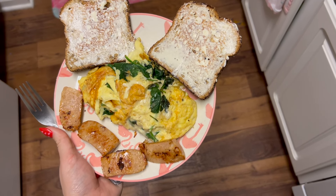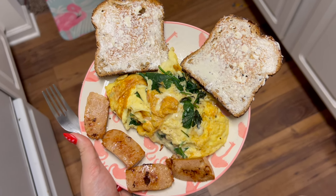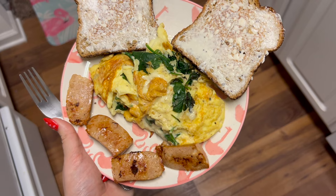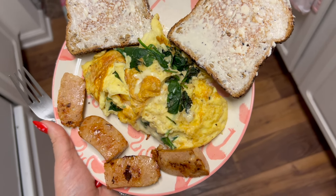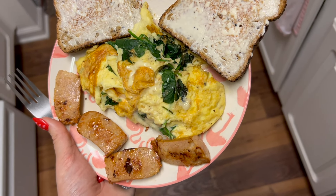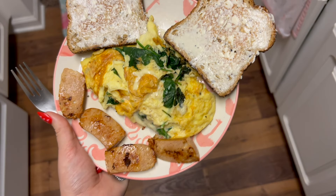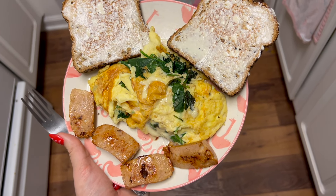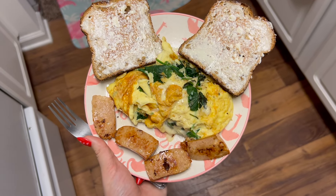This is what we have for breakfast today: two pieces of Dave's Killer Bread for toast, scrambled eggs with egg whites added to make them go further and add more protein without more fat, and cottage cheese for even more protein. I also have one chicken sausage link — the Monterey Cheddar one by Greenwise. I love these. Tons of protein.